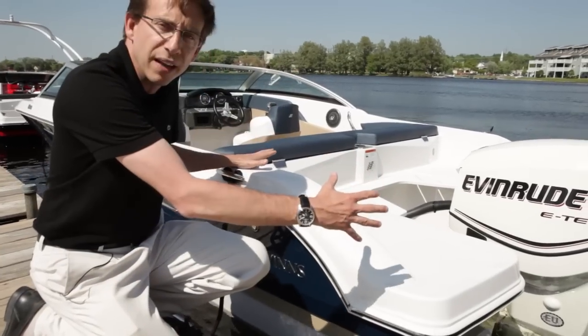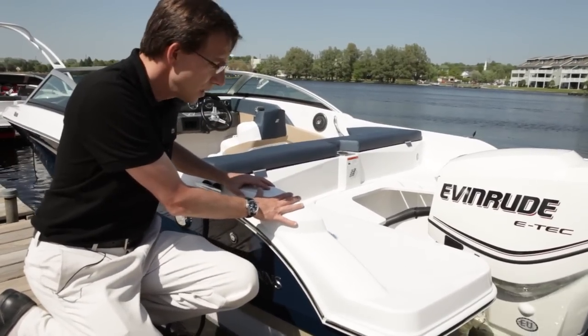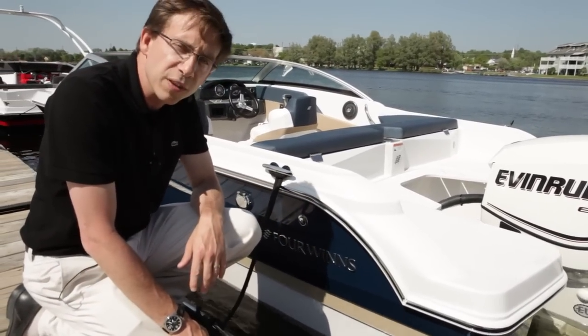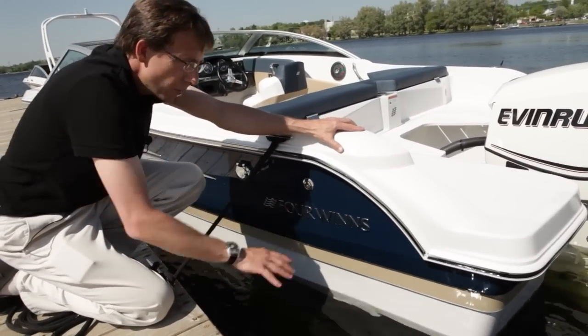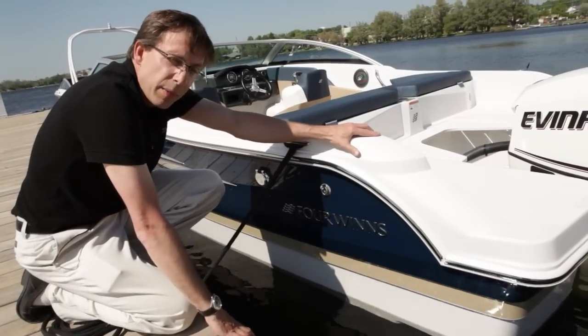Huge swim platform, crossover passage to go from one side to the other. And this beautiful look with this waterline that always is highlighted with a specific color. You can see that shape under the waterline. It's a pad that holds the boat when you go on plane. You've got great acceleration and great stability in curves.